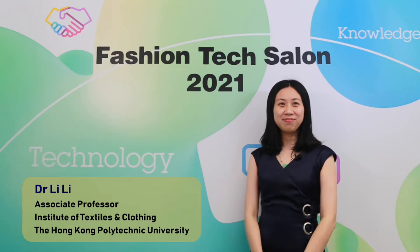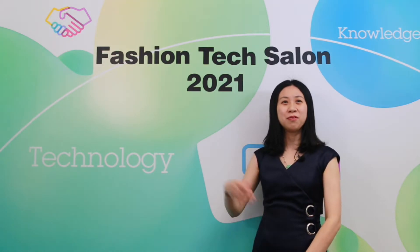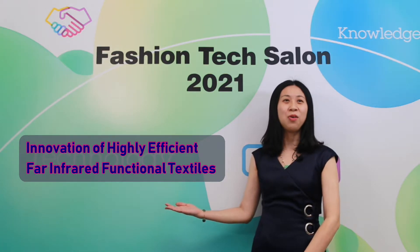Hello everyone, I'm Lily from the Institute of Textile and Clothing. Today, I'm very happy to introduce a project related to far-infrared functional textile to all of you.